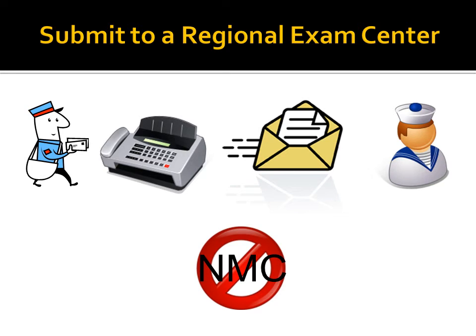Once the application package is complete, you can submit it by mail, fax, email, or in person to any regional exam center where the contents will be verified. Please do not submit your application directly to the National Maritime Center. The National Maritime Center does not accept application packages at this time, and your application package will be returned to you for submittal to a regional exam center. Submitting your application to the National Maritime Center instead of a regional exam center could cause significant delays in processing.